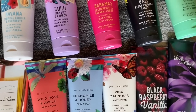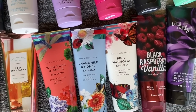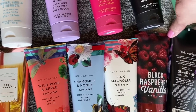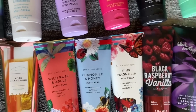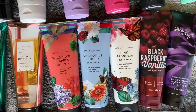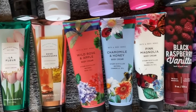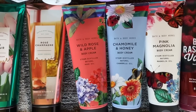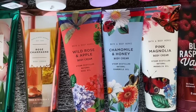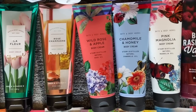Black Amethyst — I did not like that one at all. That came out for semi-annual sale. It had a lot of florals, peony petals and sweet sandalwood. The only one I don't have a full-size cream of yet is the Perfect Peony, but that should be in my collection coming soon. Black Raspberry Vanilla, which I really like. I've also got the Wild Rose and Apple Body Cream with steam-distilled natural rose oil, Chamomile and Honey, and Pink Magnolia.